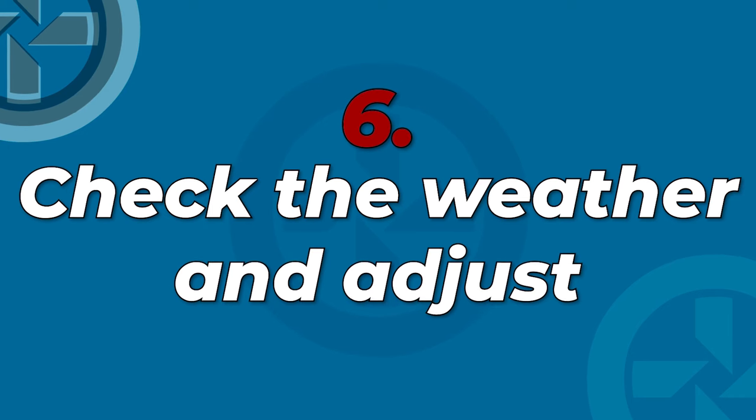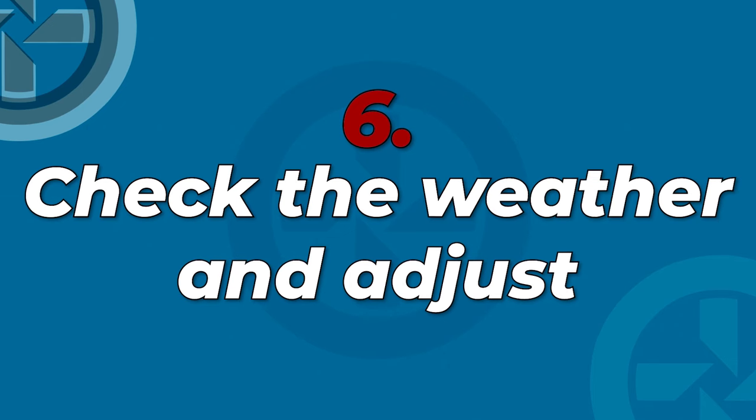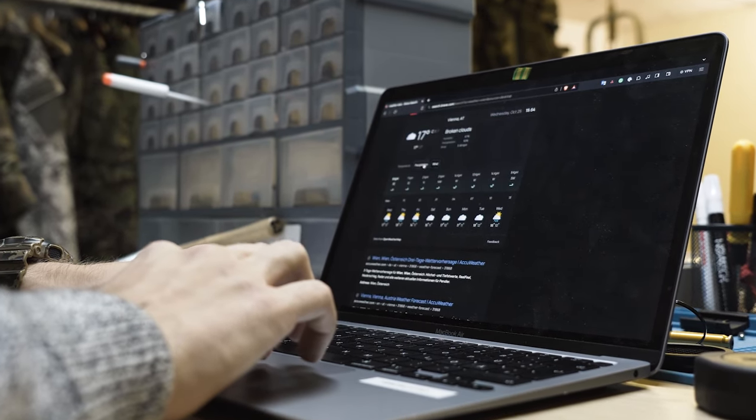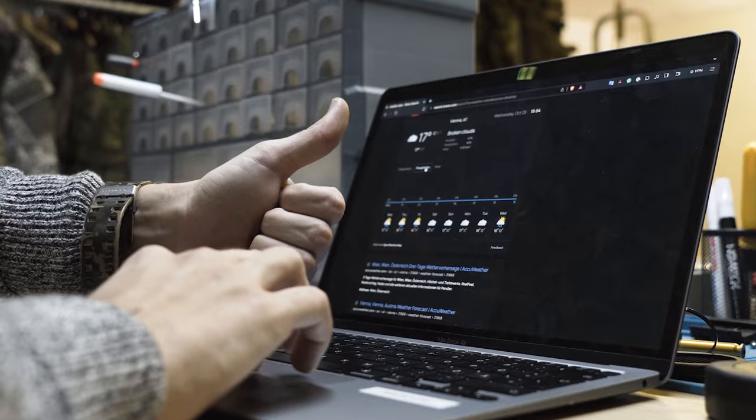Tip number 6: check the weather and adjust your clothing if necessary. Pay attention to the weather forecast, mainly if you are using gas-powered airsoft guns, as weather conditions will affect their performance — and the same can be said about you. Be ready to adjust your clothing if the forecast changes so that you are prepared for the elements.